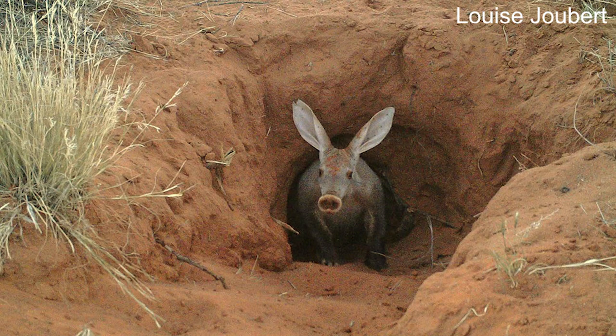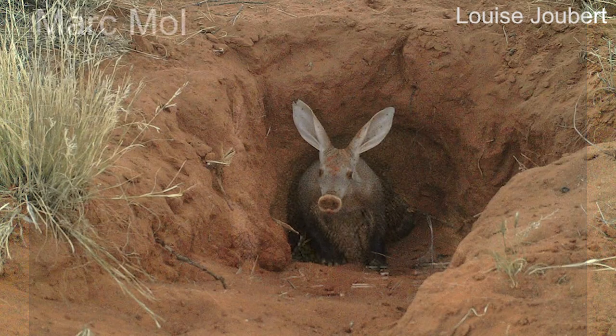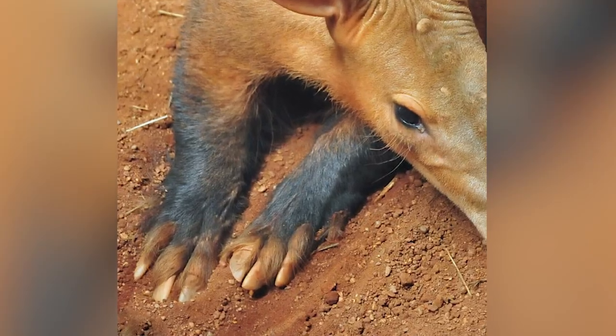They burrow a lot — a lot. Which is why they are called the earth pig, because they are like pigs that live inside the earth, underground. Because of this habit, and also because they are nocturnal — meaning they are active during the night — aardvarks are seldom observed in the wild. They are the largest burrowing extant mammal. Their short but strong feet with strong claws are specialized for digging.